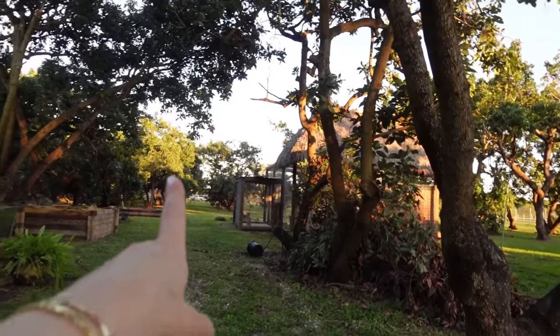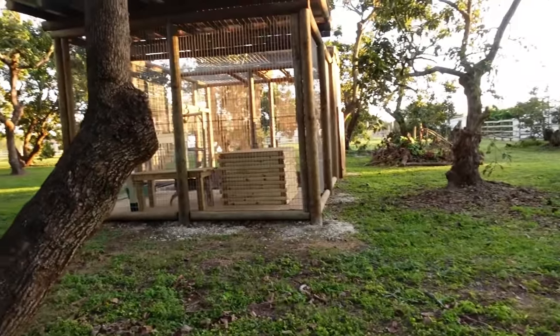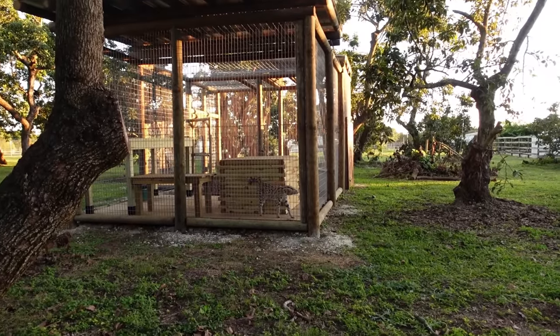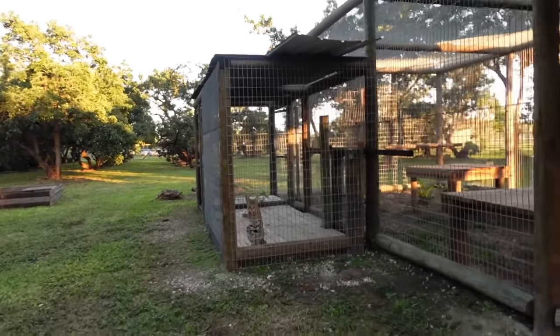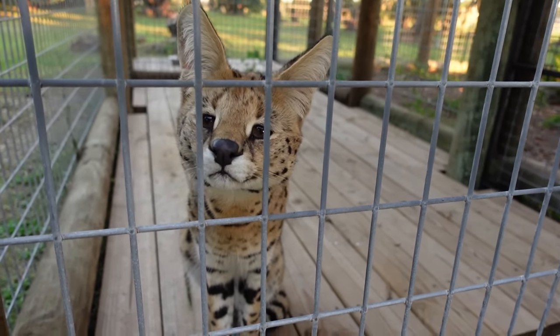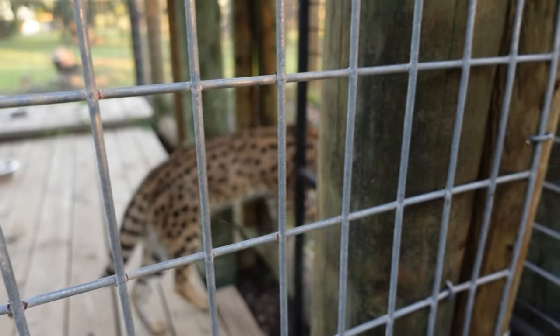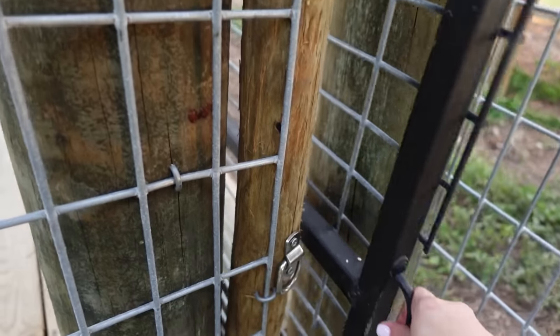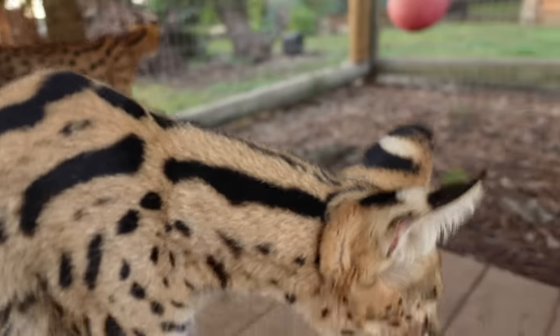Next we're going in with our serval brothers. You can see Chong is in the lockout right now, he was just finishing eating. Here we have China — you were just crying too! We're going to let Chong out and head into the enclosure with the boys. They could literally care less about me, but if you take a look right behind their ears it kind of looks like eyes.